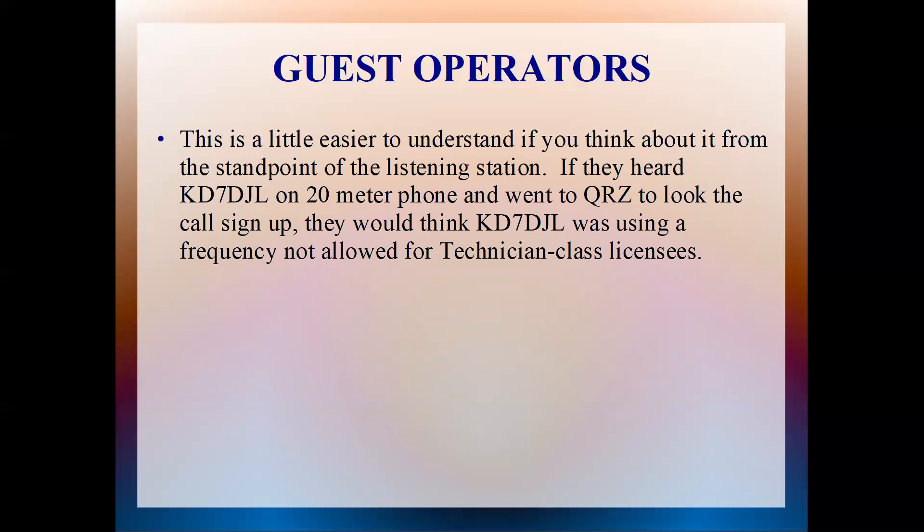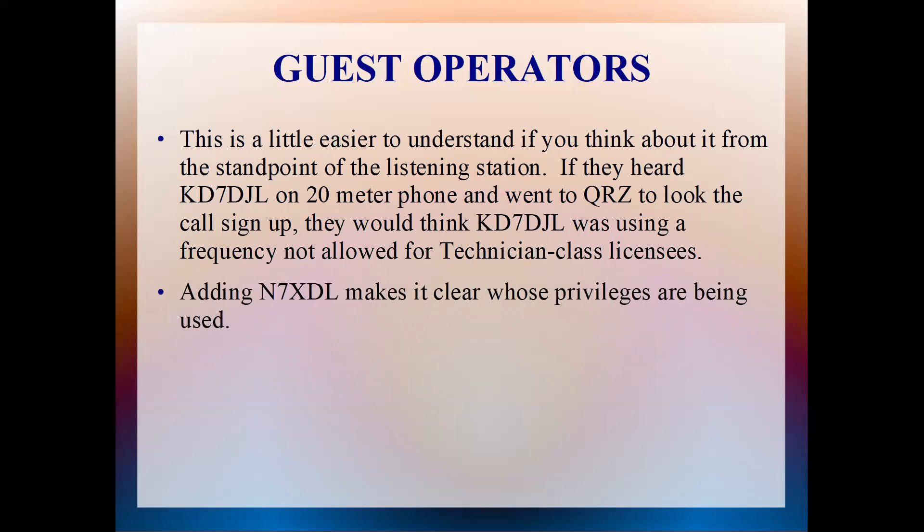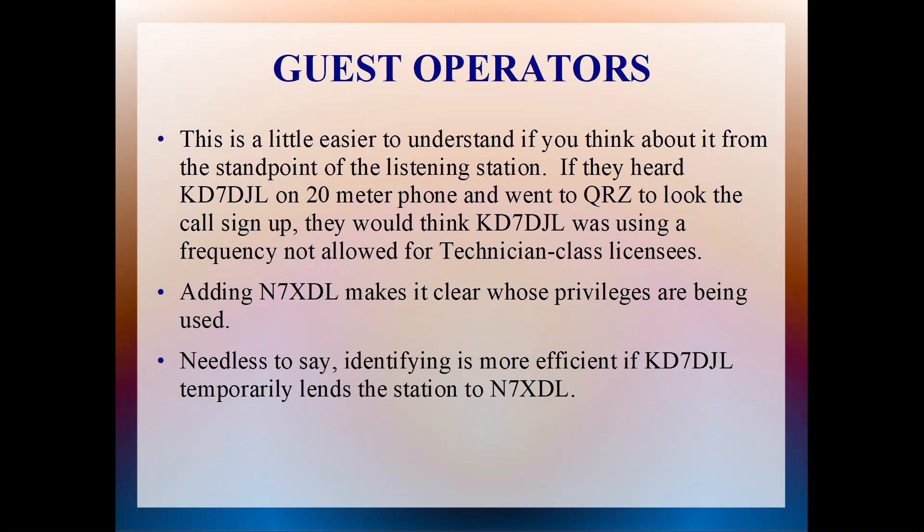It's easier to understand from the standpoint of the listening station. If someone heard KD7DJL on 20-meter phone and went to QRZ to look up the call sign, they would see that KD7DJL was using a frequency not allowed for technician class licensees. That is why you do the KD7DJL slash November 7 X-Ray Delta Lima — so people who are listening, including the FCC, can see that KD7DJL (a technician) is operating as a guest using N7XDL's station. Adding N7XDL makes it clear whose privileges are being used. Looking up N7XDL on QRZ shows he has a general class license and can work the 20-meter phone band.